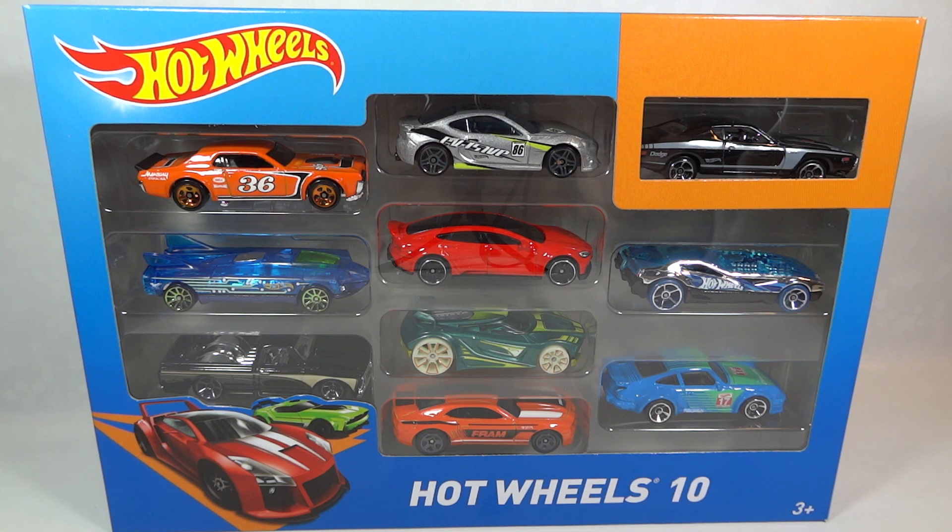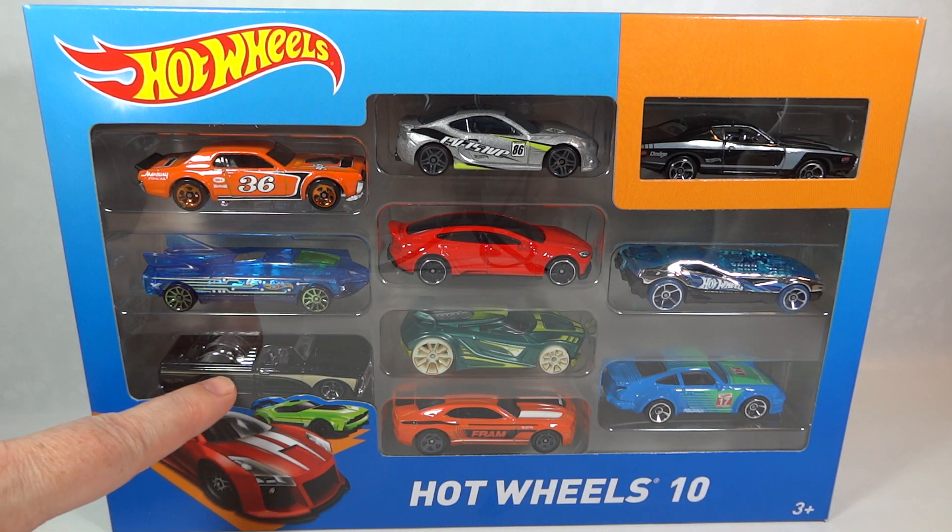The Porsche 934, just here. The Copo Camaro, here. And the Chevy C10, just here.